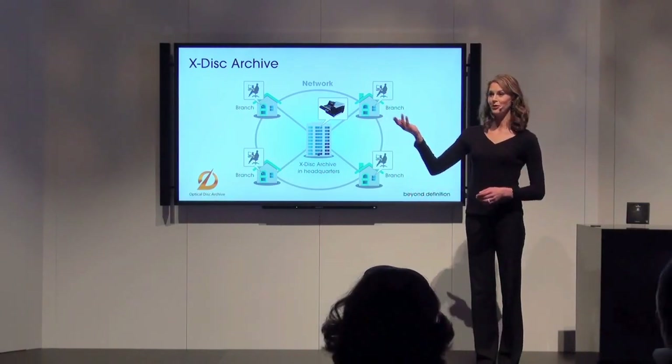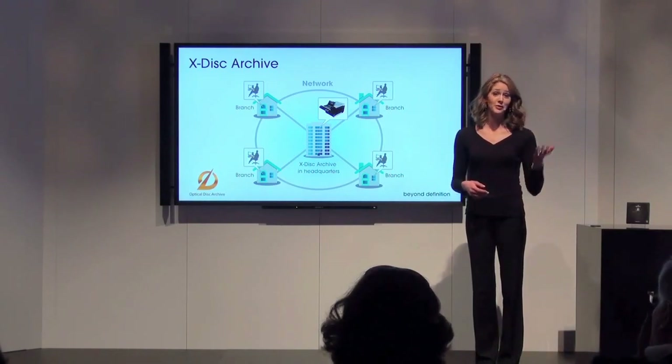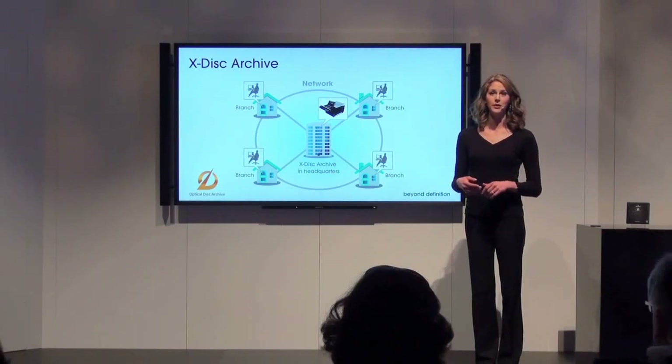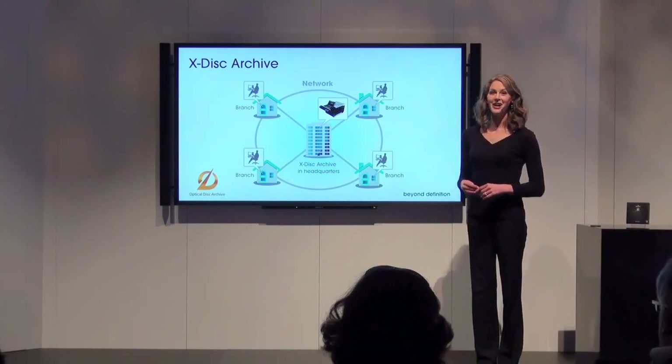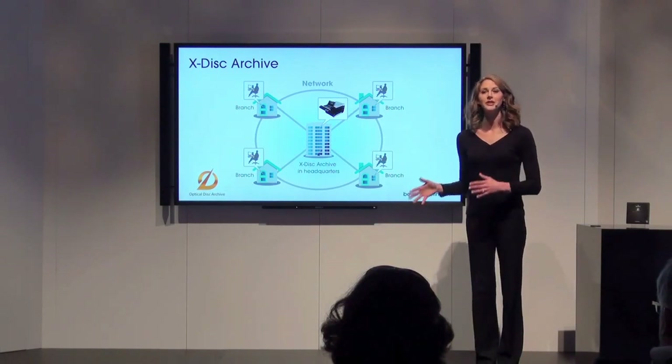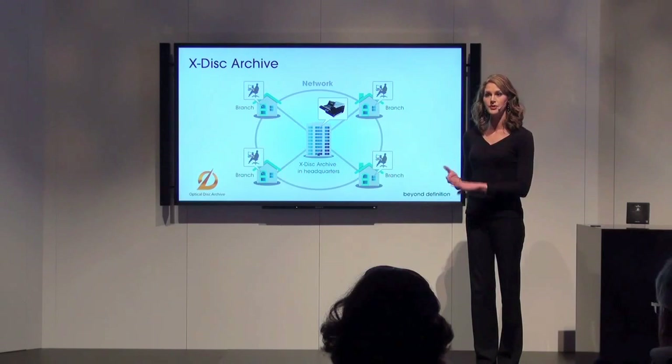A producer in New Orleans can browse basketball assets on an archive in Connecticut. Or a producer in Moscow can search for news b-roll on an archive in Atlanta. With X-Disk Archive, you're not just looking at material titles — you're looking at proxy video, thumbnail pictures, documents, and searchable metadata.